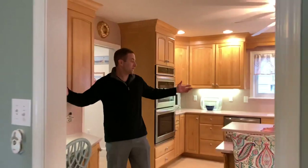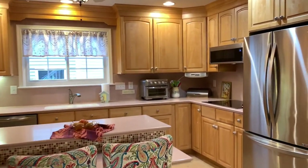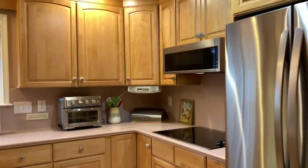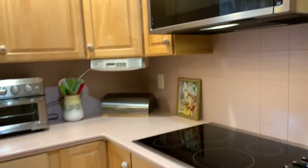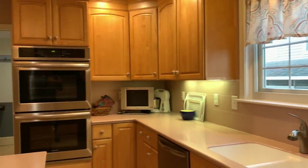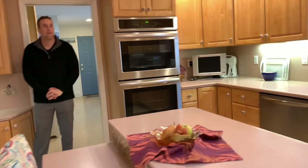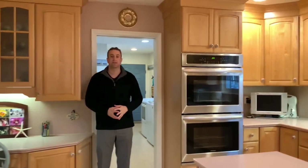Very large kitchen area. Brand new stainless steel appliances — take a look at that microwave. Gorgeous. Nice cooktop, and over here, double ovens — brand new. And you have the cabinets that go to the ceiling as well.